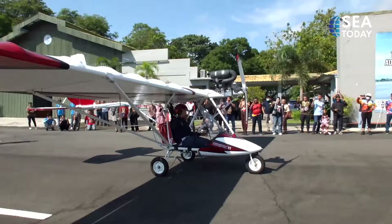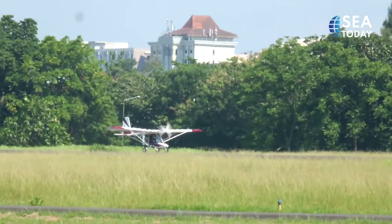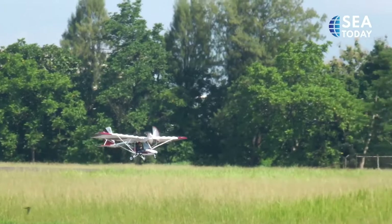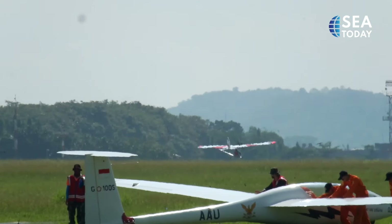Another advantage the aircraft has over others of its kind from abroad is its lower price. See today's contributor reporting from Yogyakarta.